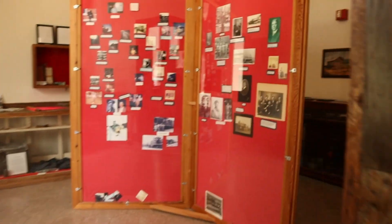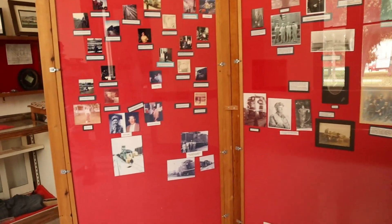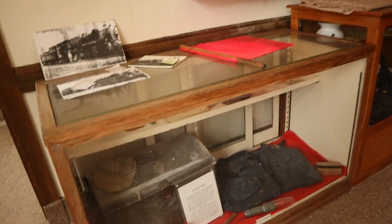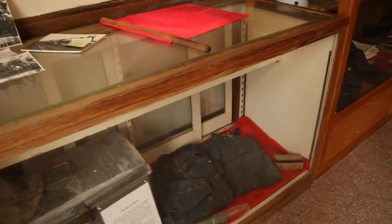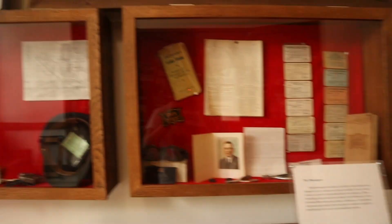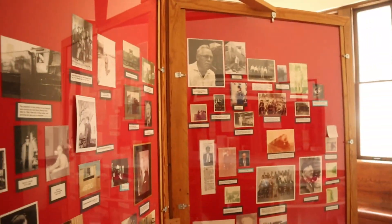There's more back here — this portable wall thing, whatever you call it. And all these in this case: old uniforms, a metal trunk, and all this on this wall. That's all there is.